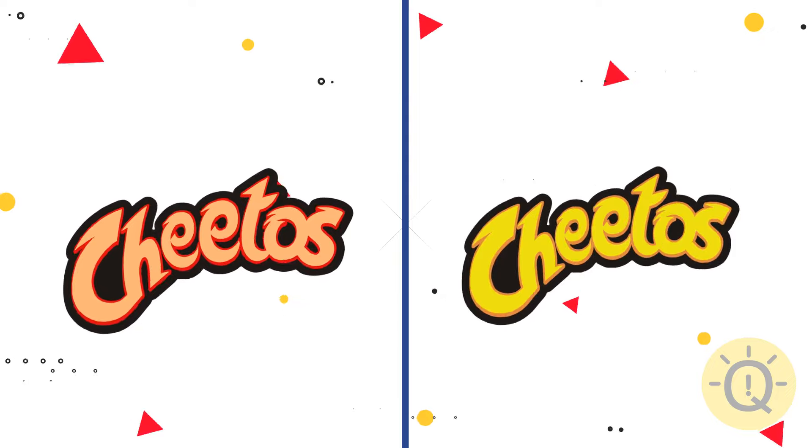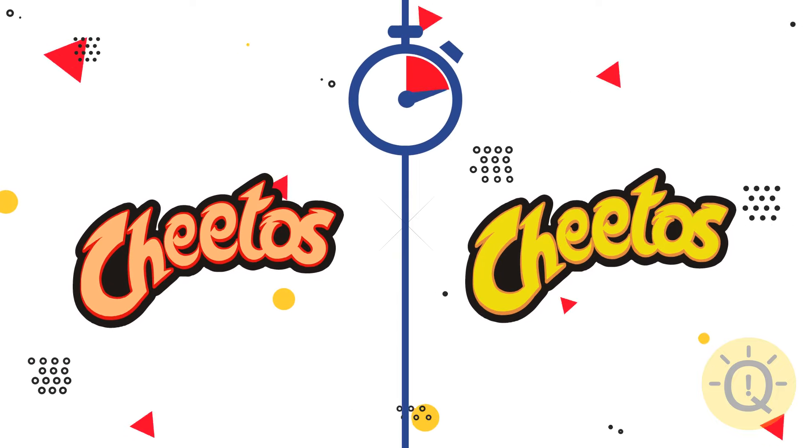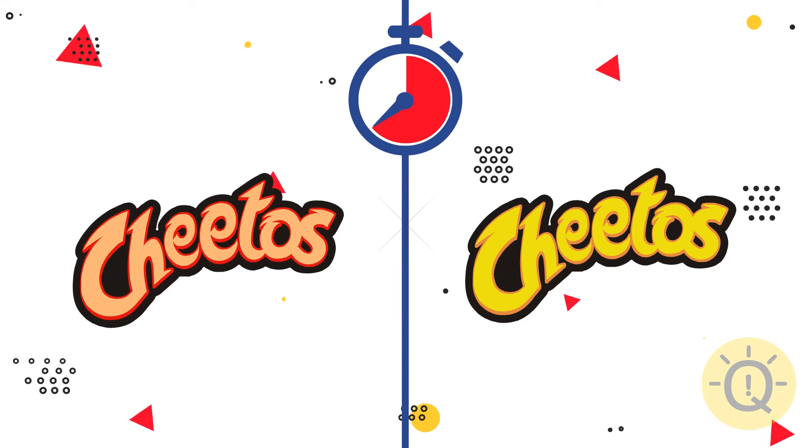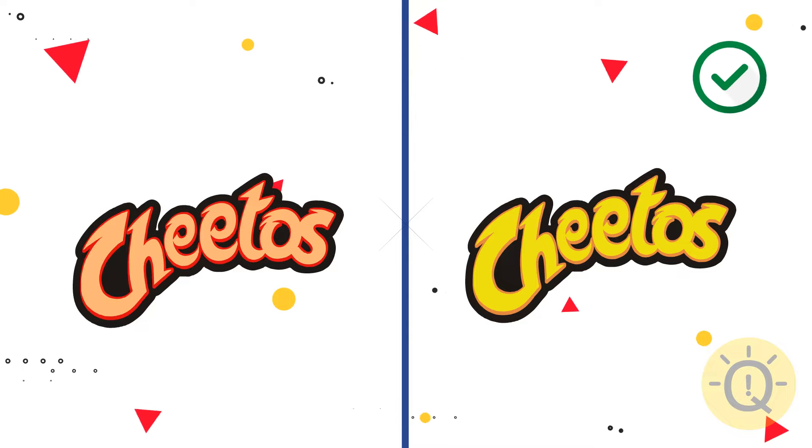Can you spot the original Cheetos logo? Here it is.